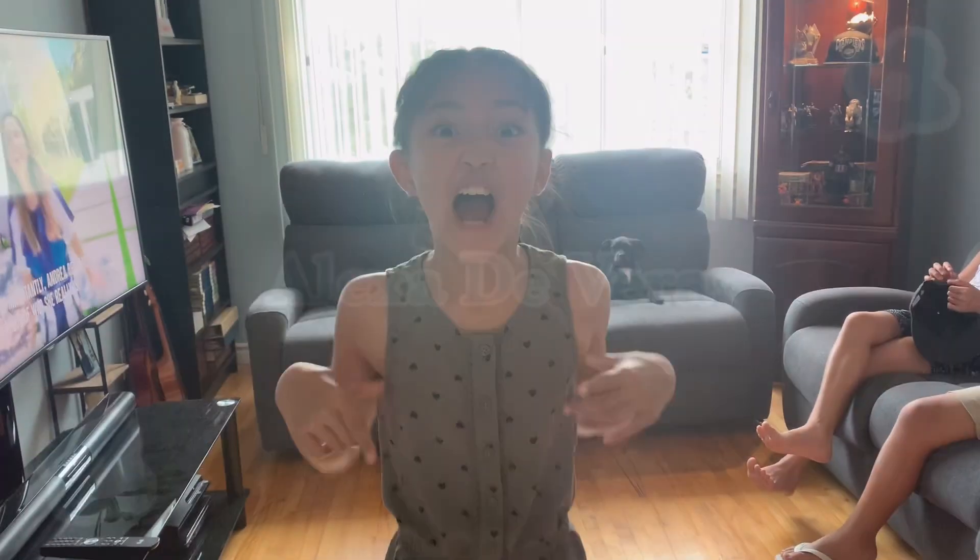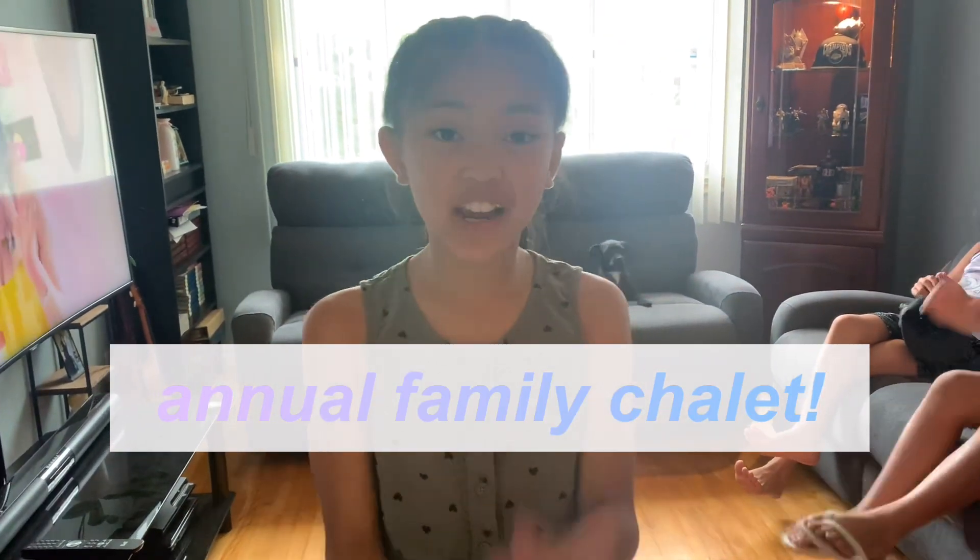Hey guys, and welcome back to my YouTube channel. Today we're going to another chalet, and we're going to go three nights and four days.